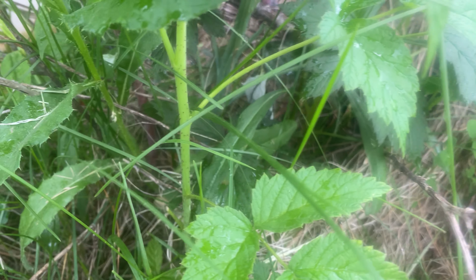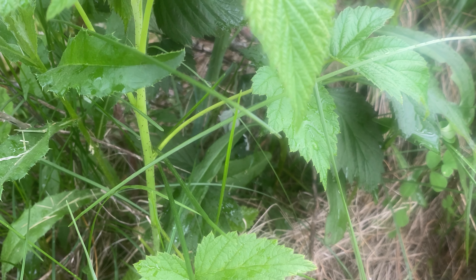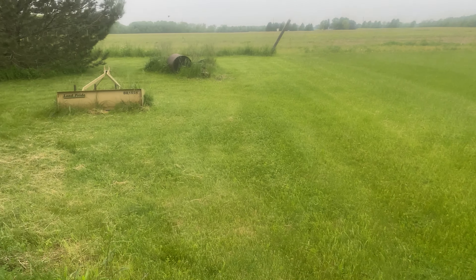Little tip here, guys — look at the thorns on this one. The thorns on that plant look much different than the thorns on this plant. The red raspberries have more thorns than the black raspberries.